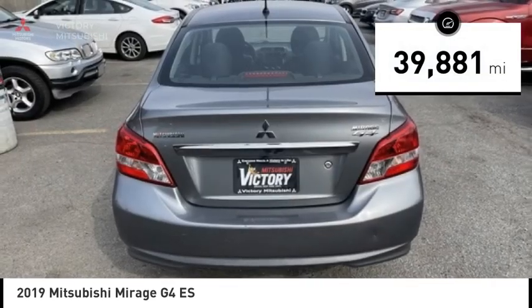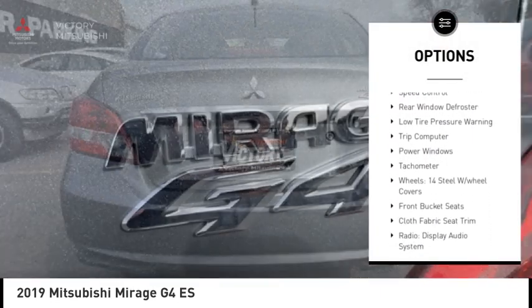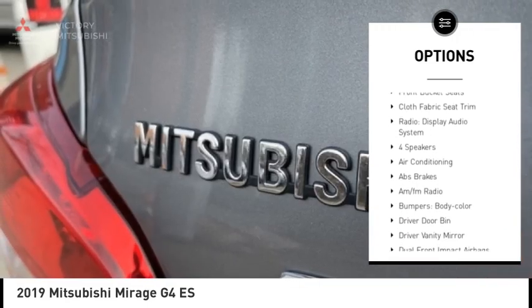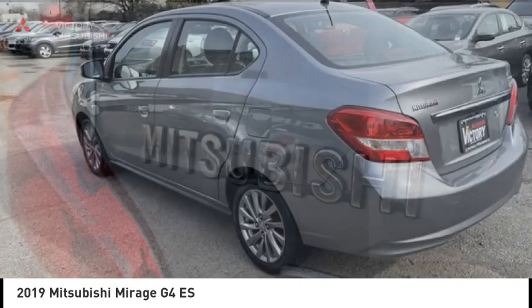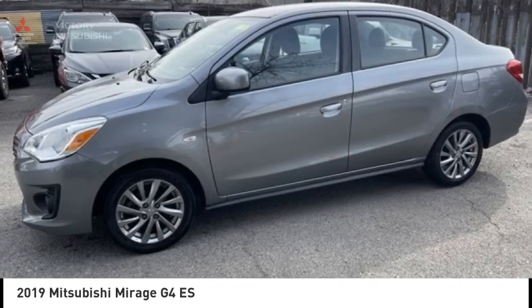Here are some of this vehicle's great options: electronic stability control, traction control, remote keyless entry, front wheel independent suspension, speed control, rear window defroster, low tire pressure warning, trip computer, power windows, and tachometer.